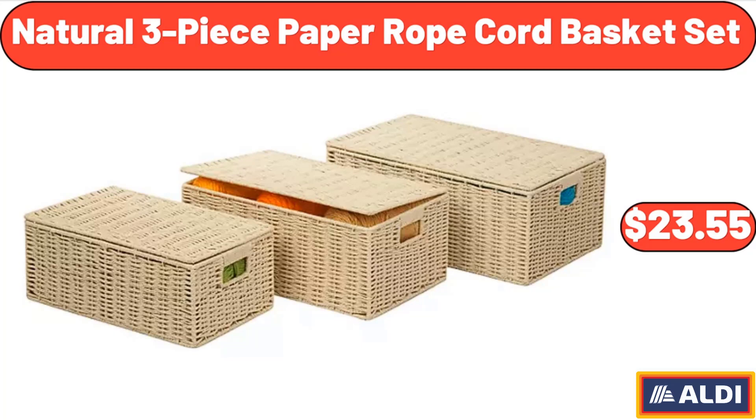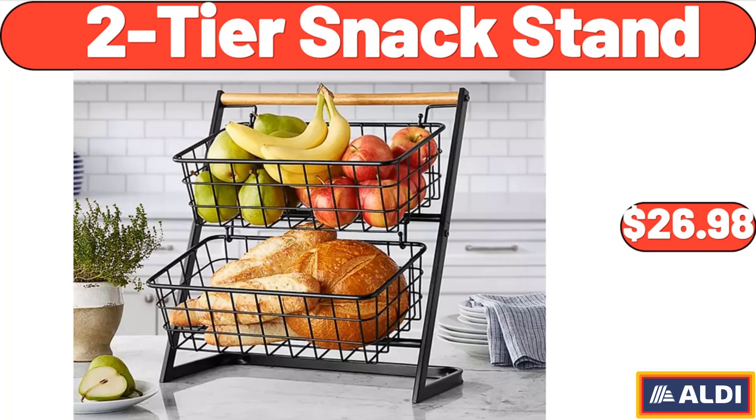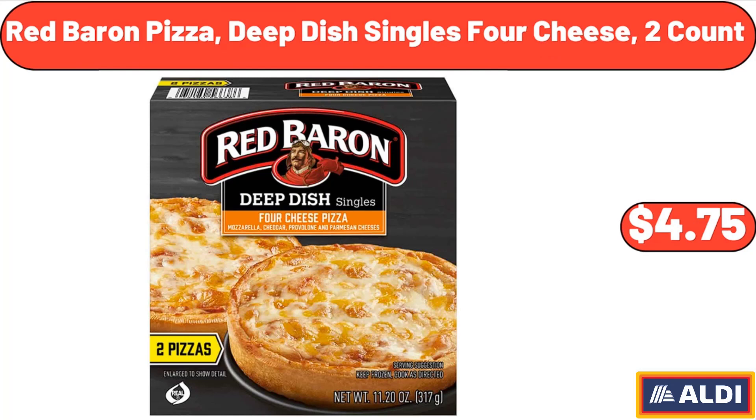Natural 3-Piece Paper Rope Cord Basket Set, $23.55. 2-Tier Snack Stand, $26.98. Red Baron Pizza, Deep Dish Singles 4 Cheese, 2 Count, $4.75.